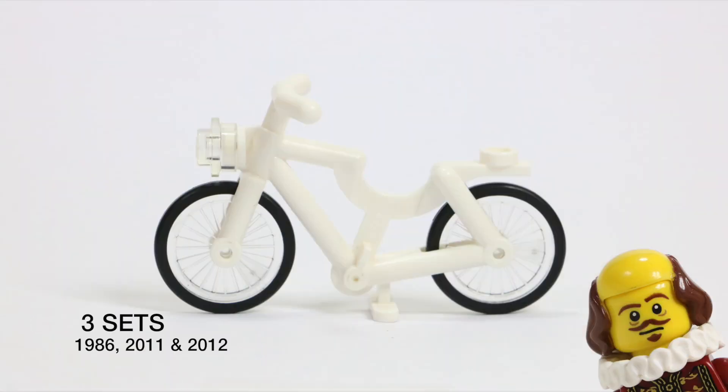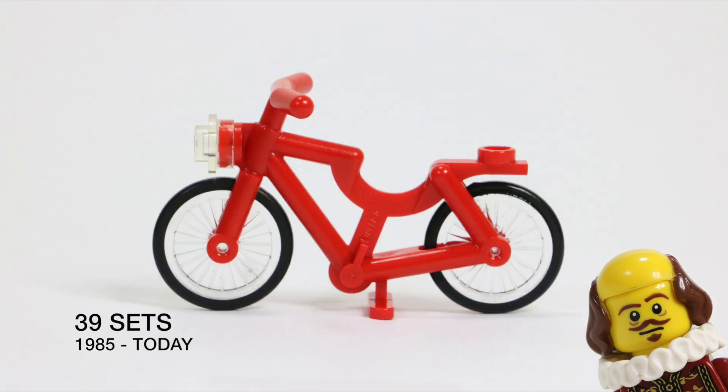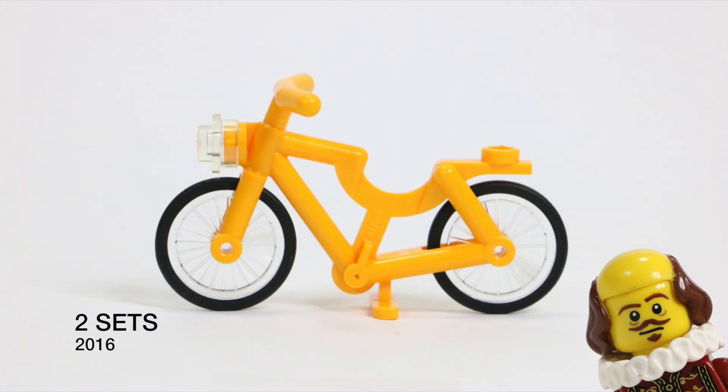The white bicycle appears in three sets that occurred in 1986, 2011, as well as 2012. The black bicycle occurred in sets from 1986 to 2005. The red bicycle has appeared in 39 LEGO sets all the way from 1985 until the present day. The bright light orange bicycle has only appeared in two sets, and they were both released in 2016.